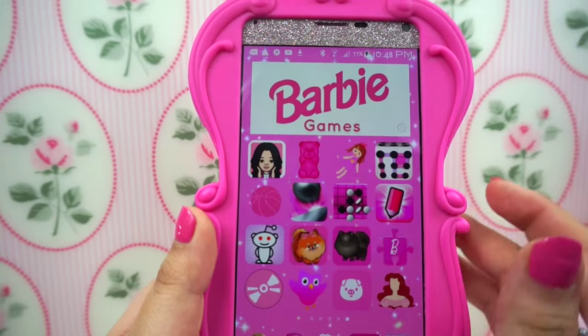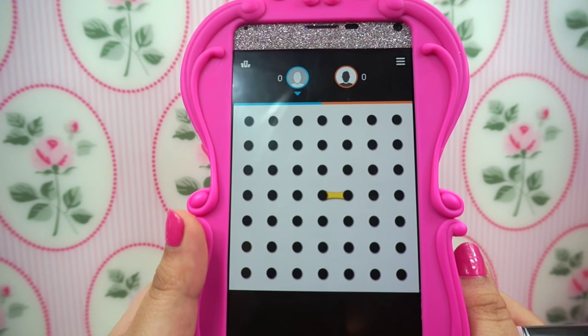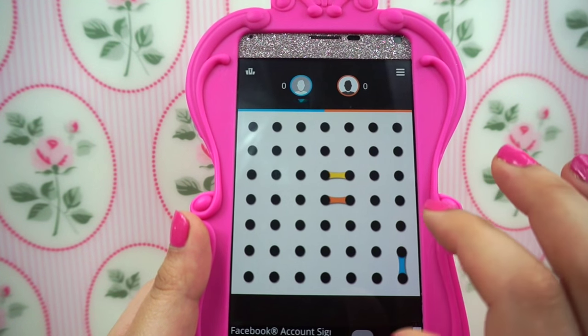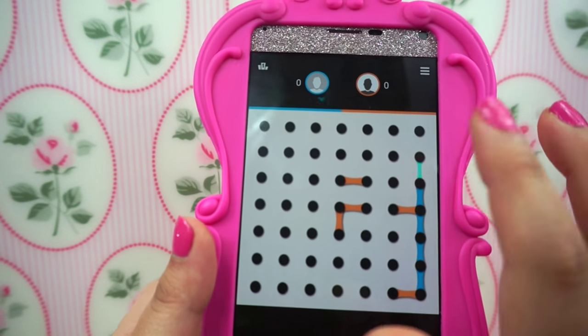Then I have this other game — it's "Boxes and Lines in Boxes," I think that's what it's called. It's super fun and it reminds me of middle school — we used to always play this game.